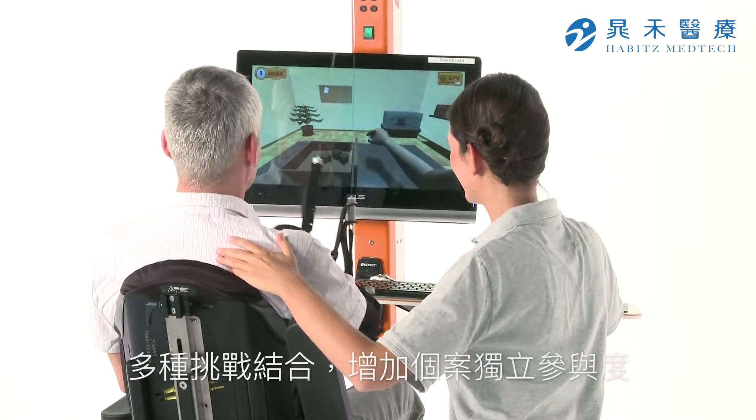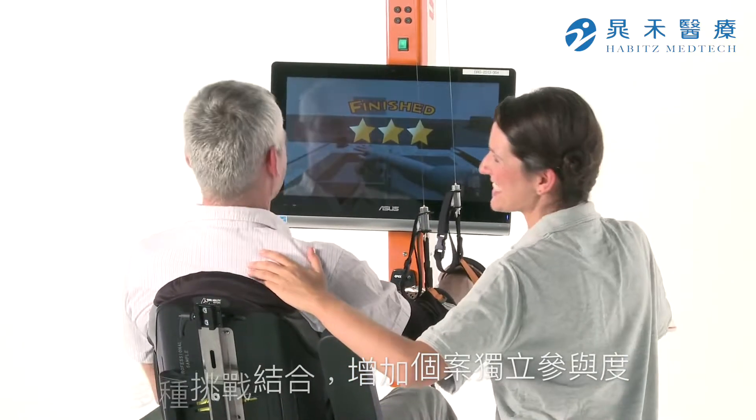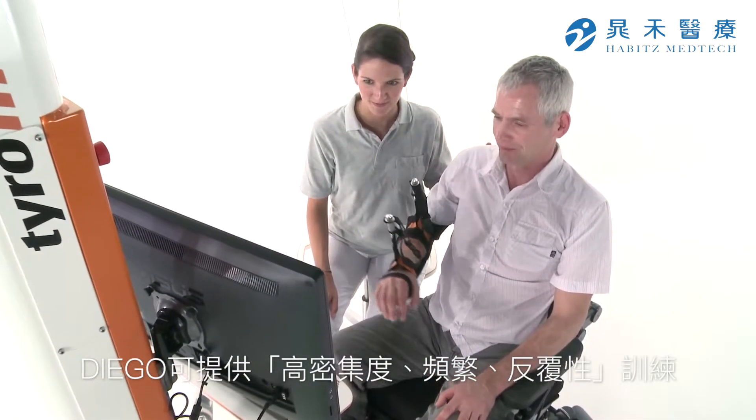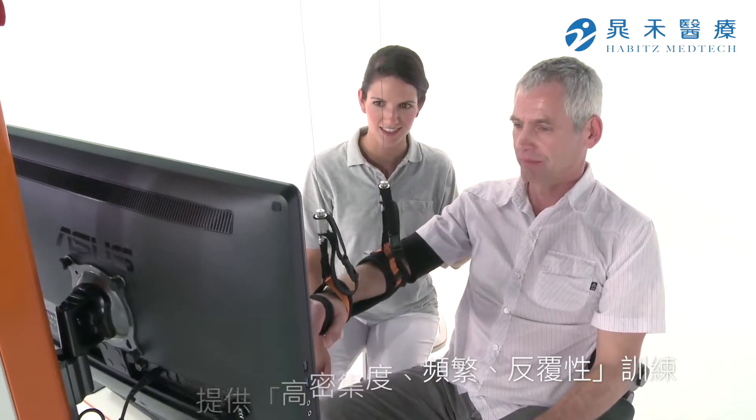Motivating therapy applications reinforce independent exercise. Diego provides intensive, frequent and repetitive training, which accords to the scientific principles of motor learning.